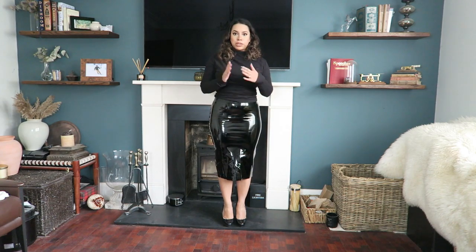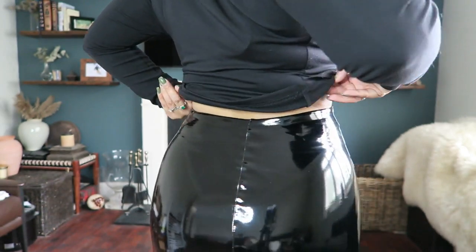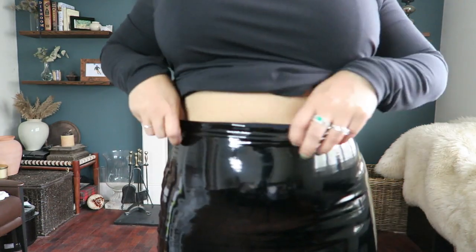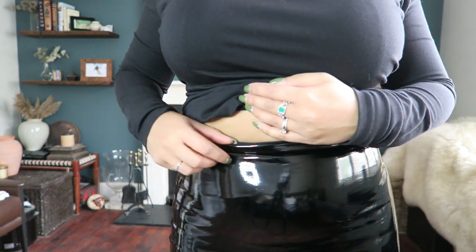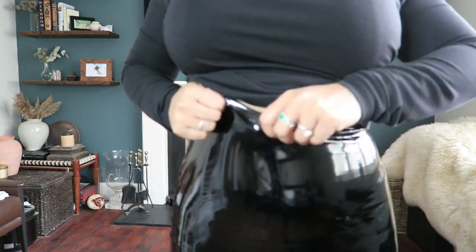I know they'll probably look the same to a lot of you, but there is a slight difference. Hopefully I'll do a split screen so you can see them side by side. This does roll down a little, but I mean it's not the end of the world.